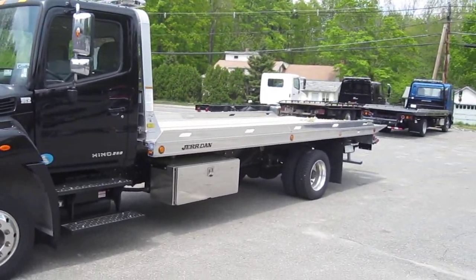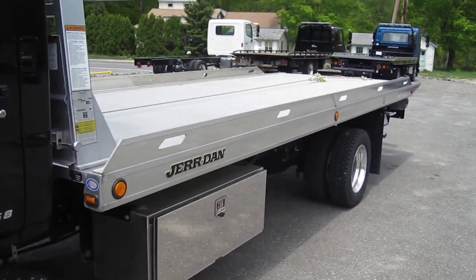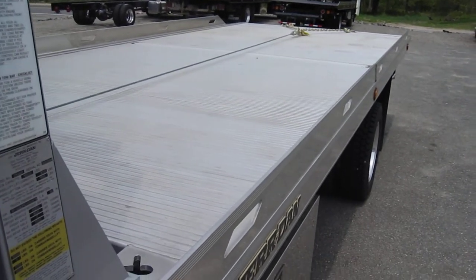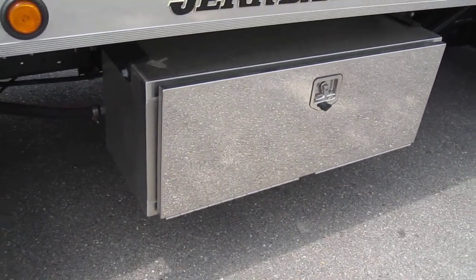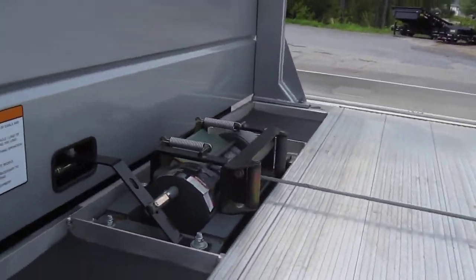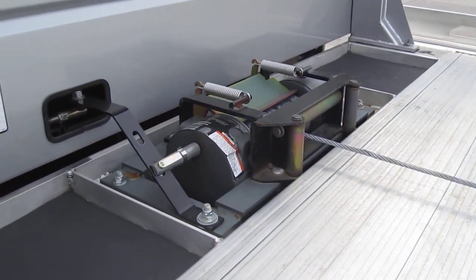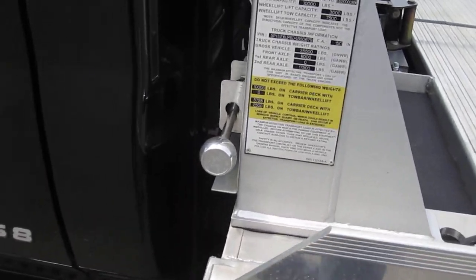It's got removable rails on there so you can haul whatever you need to haul. You can actually fit all dual wheel trucks between these rails anyways. We got an all stainless steel box on each side, four foot long. We have an 8,000 pound Ramsey deck winch. It's got the cable roller guide and the tensioner plate with a free spool handle to pull out the cable by hand.